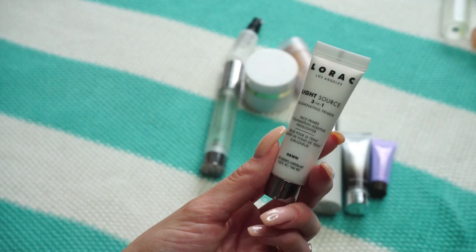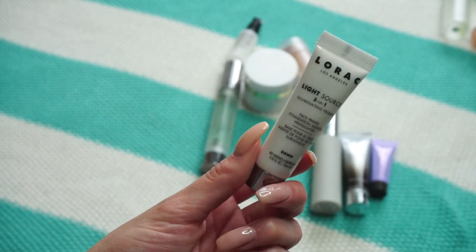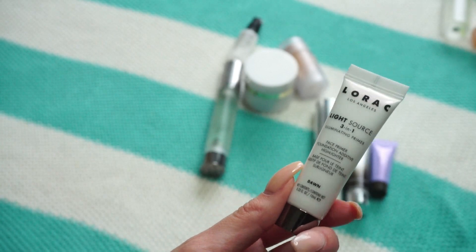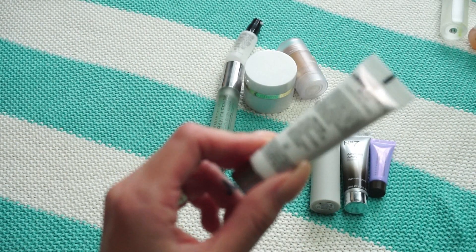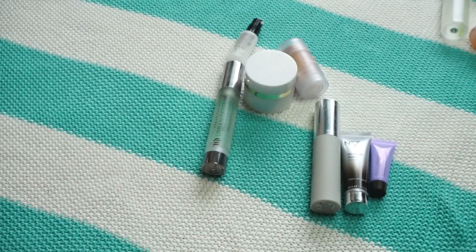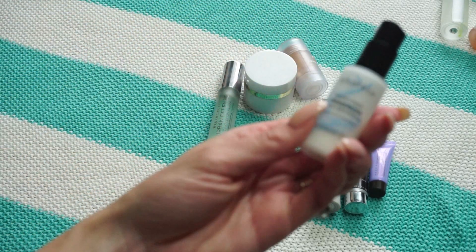This one from Lorac is the Light Source Three-in-One Illuminating Primer — a smaller one that I think came with a palette. I don't think I've ever used it, so I can put it in my giveaway pile. I don't really need an illuminating primer.